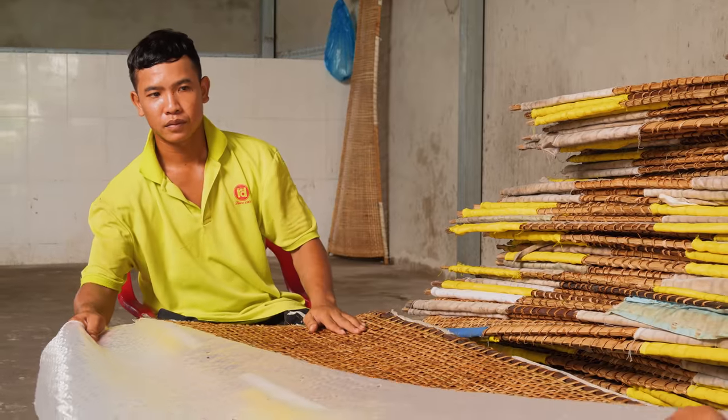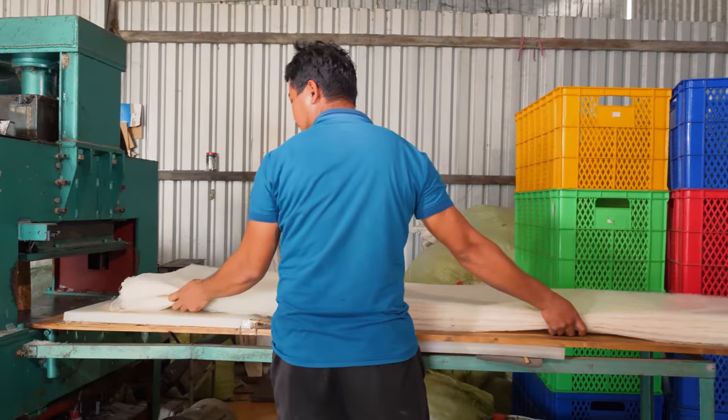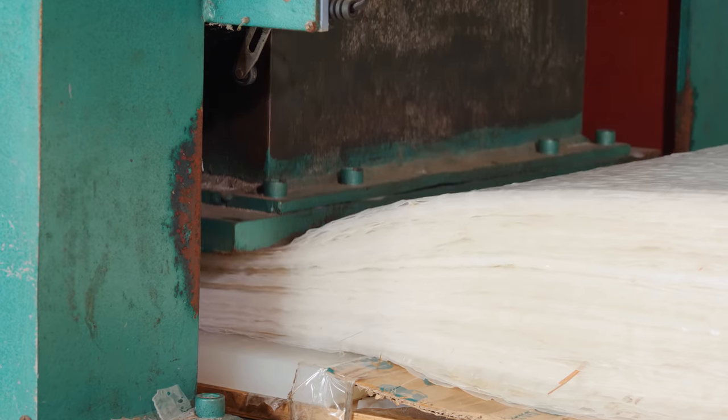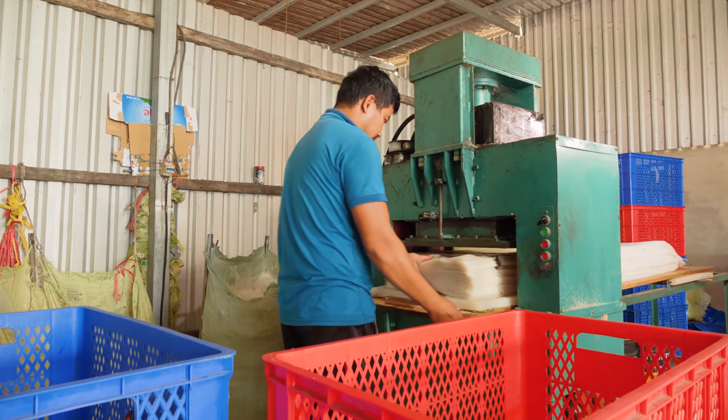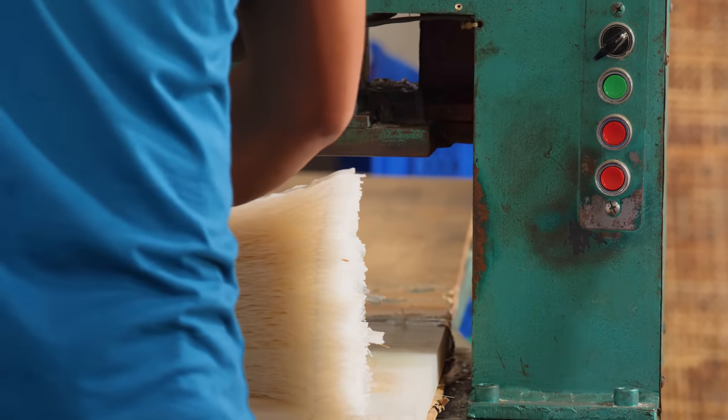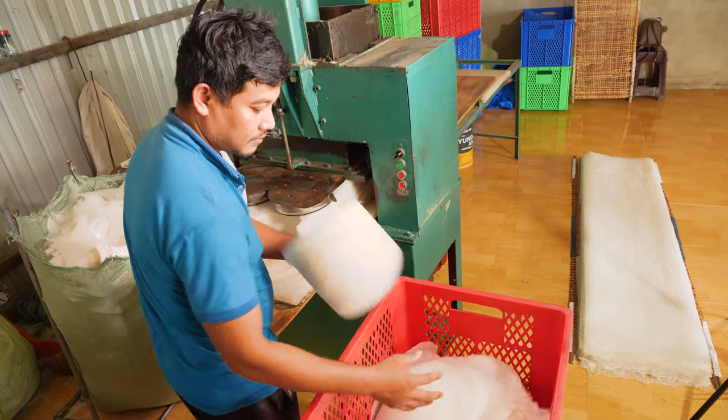Once drying is complete, the paper is peeled and stacked. Several layers of paper then descend beneath a massive hydraulic cutting press, where the sheets take their final form. These will be packaged and sold for dishes like spring rolls or rice paper salad.